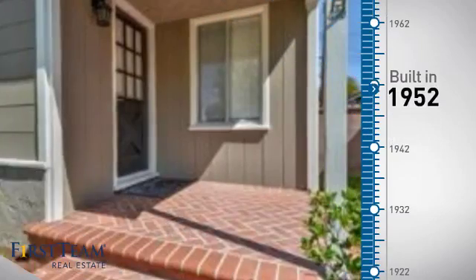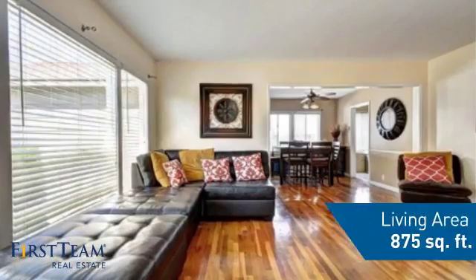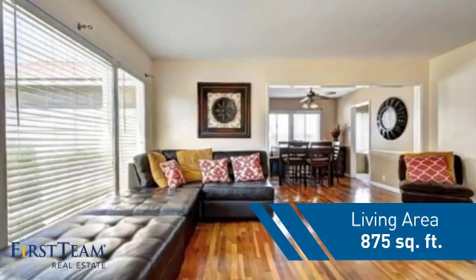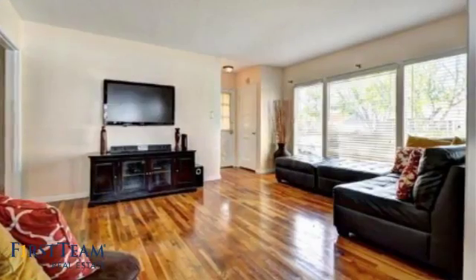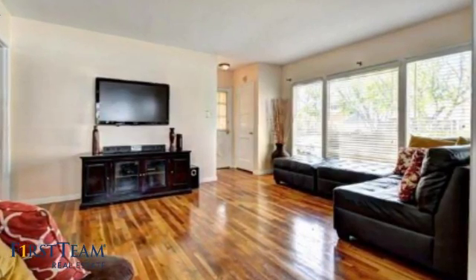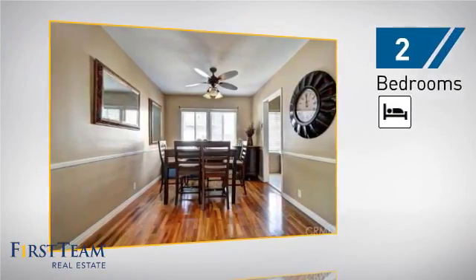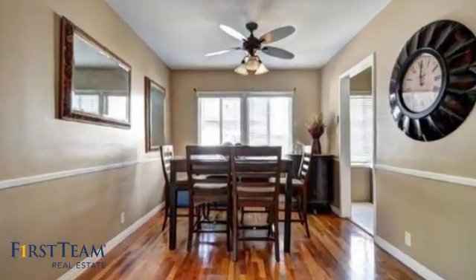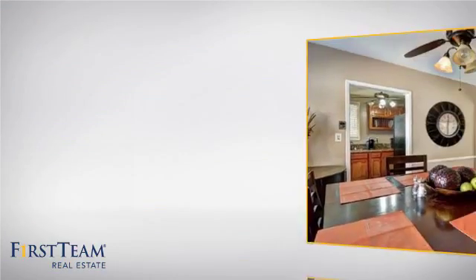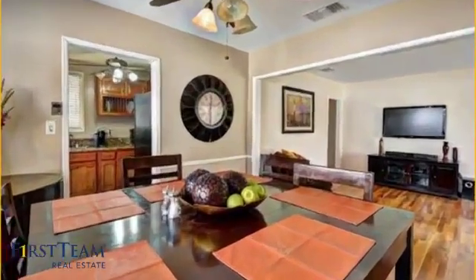This property was built in the early 50s and features over 800 square feet of living space, giving you a spacious layout to play host or kick back and relax after a long day. Inside you'll find two bedrooms so you always have a private space to come home to, as well as one full bathroom.